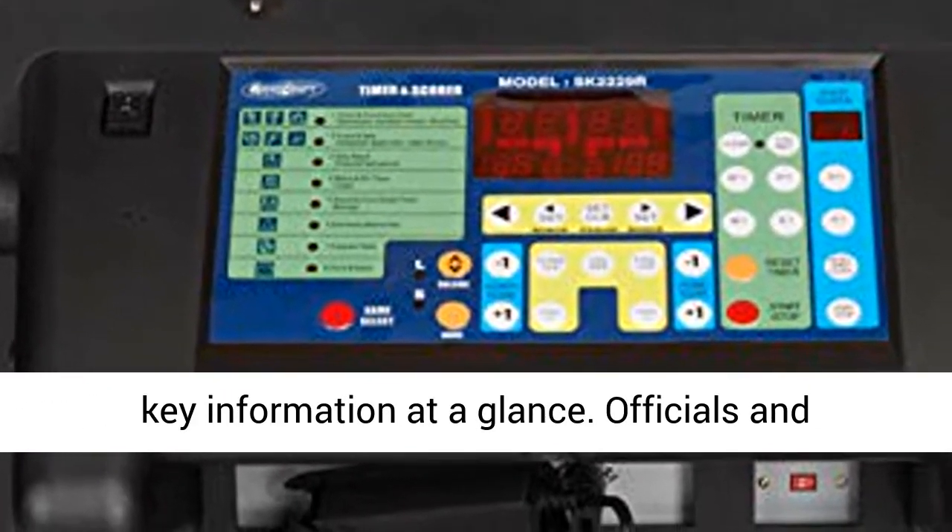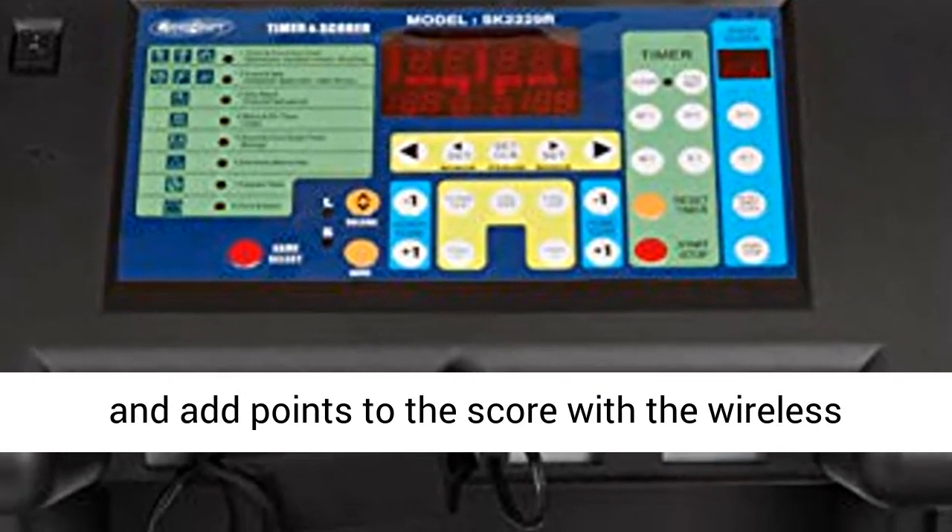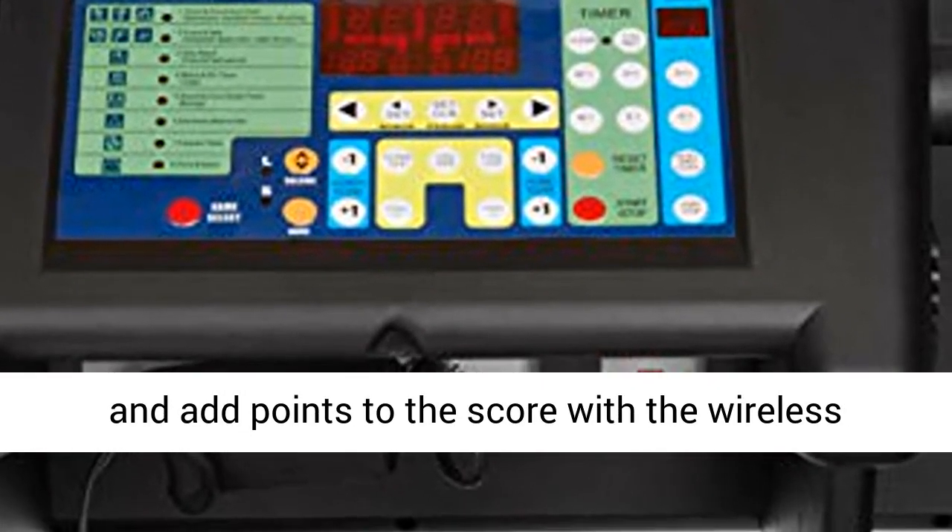Officials and scorekeepers can easily start and stop the clock and add points to the score with the wireless remote.